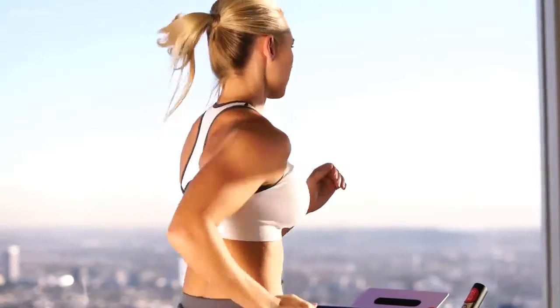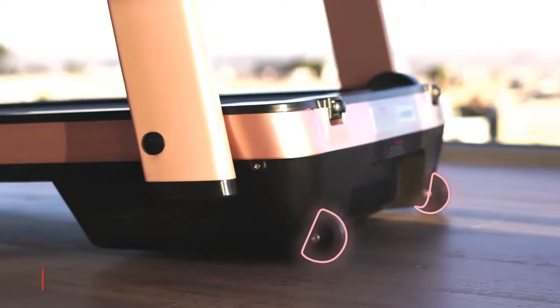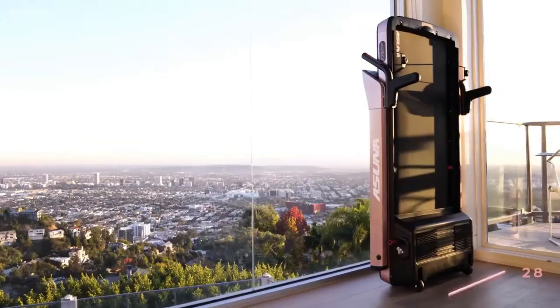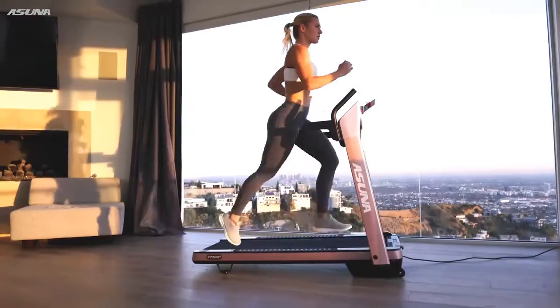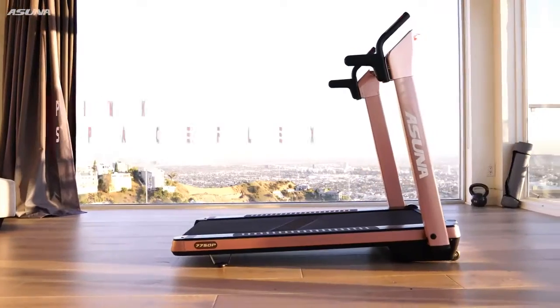Listen to your favorite music via LED-lit speakers and maintain a steady stride with the adjustable floor stabilizers. Then hop off onto the safety rails when you're finished. Transportation wheels and a foldable design make storage effortless — work out in style with the Pink Asuna SpaceFlex motorized folding treadmill.